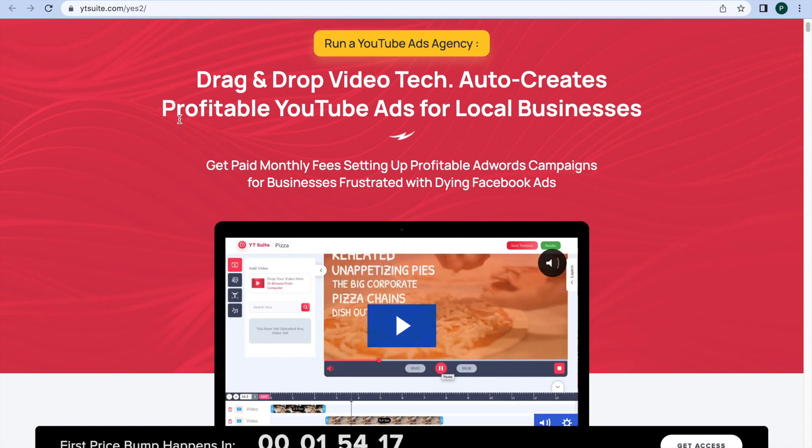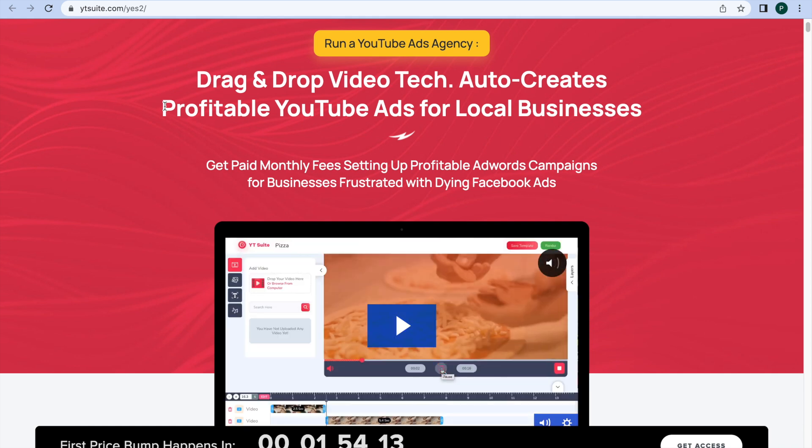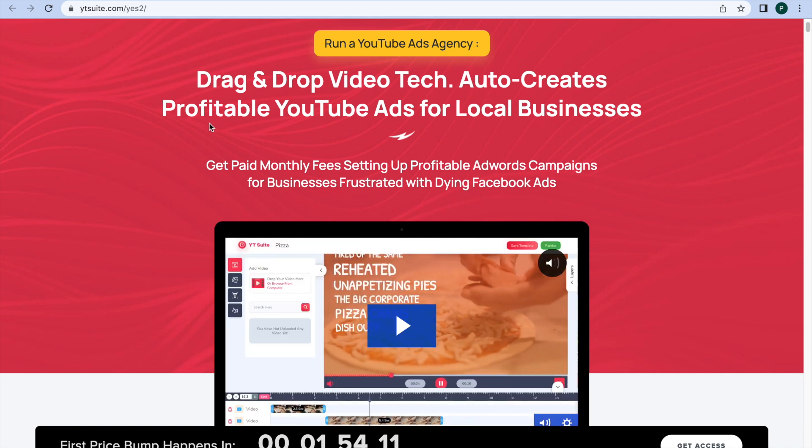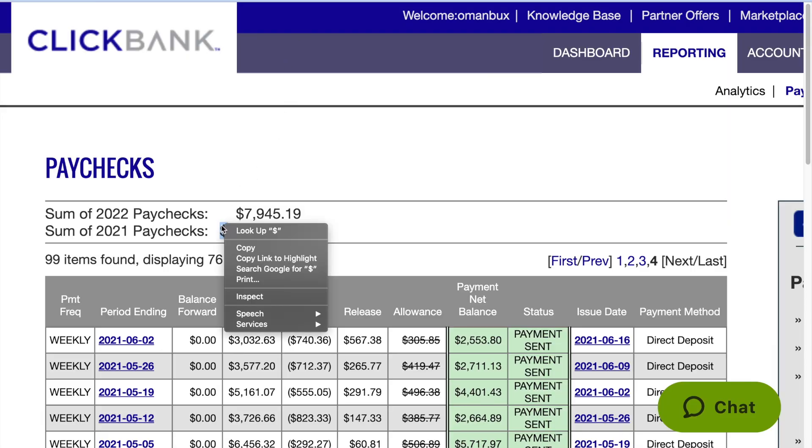YT Suite is the first all-in-one video leads technology that helps you create profitable YouTube ads that generate instant leads that day for any small business. Here I'm showing you one of my earnings from the last year, which is around more than $100,000. You can learn the same strategies through my free bonuses, which will help you a lot in your online journey.